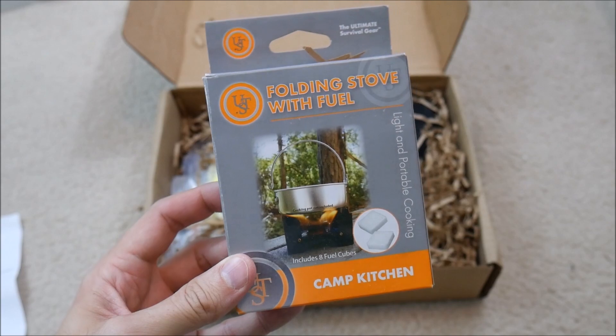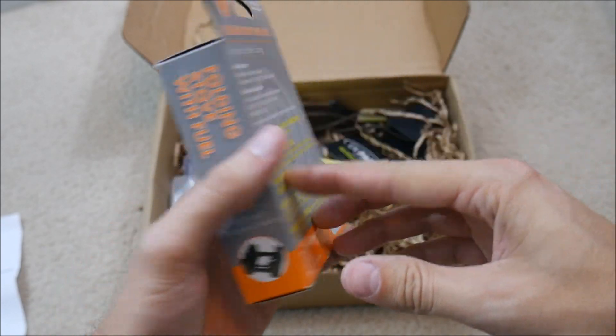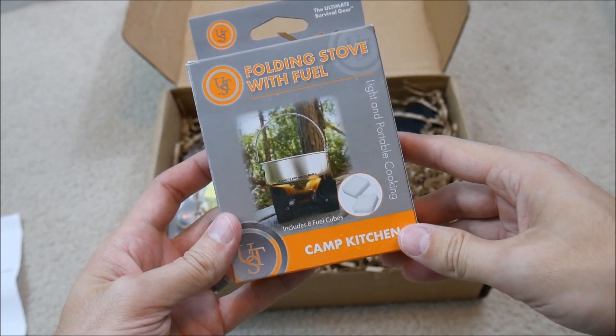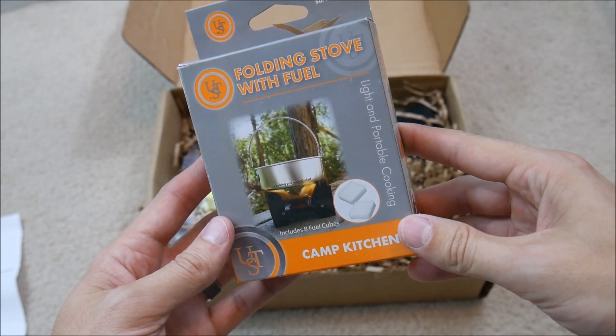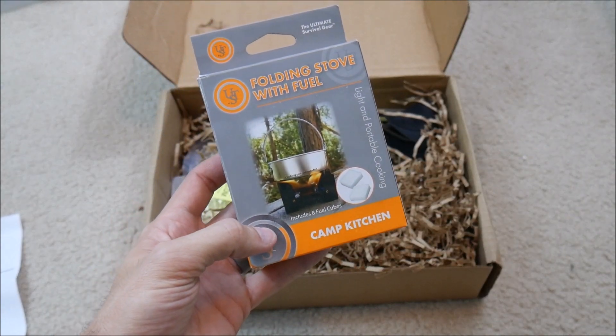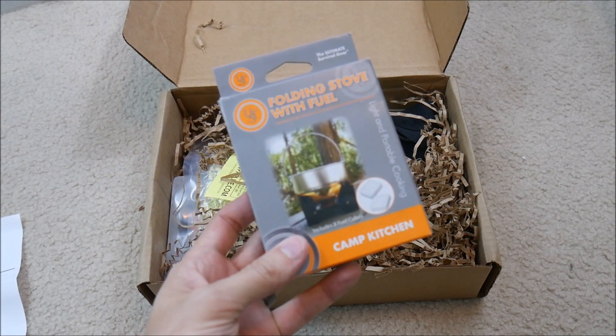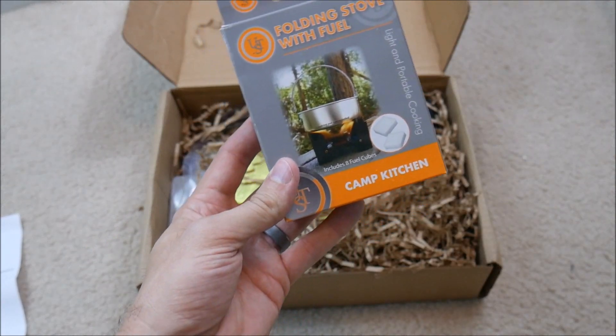Wow, that's really cool. So we got a folding stove with some fuel bricks or fuel cubes here. This is perfect for a bug out bag or to go camping or something like that, maybe hiking where you need something small and compact and lightweight. So that's really cool.